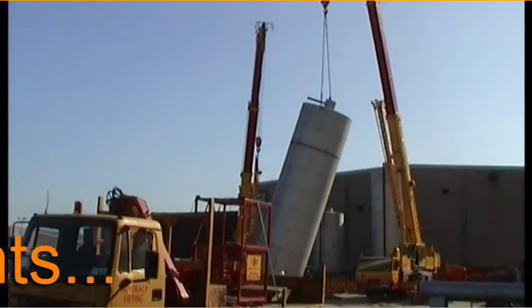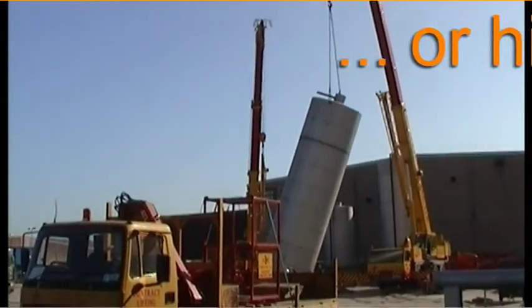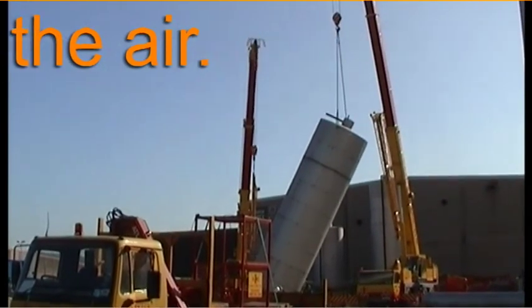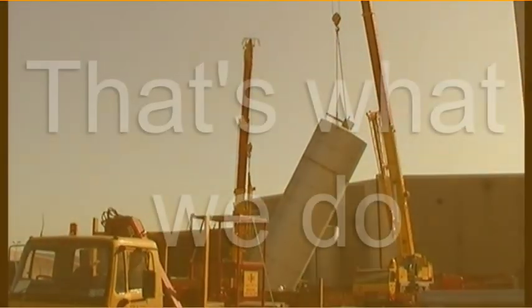No matter how confined the space, we can safely cut up a tank and remove it through the smallest hatch. Or, we can take away the largest tank whole on the back of a lorry. That is what we do. Or, more accurately, that's just a part of what we do.